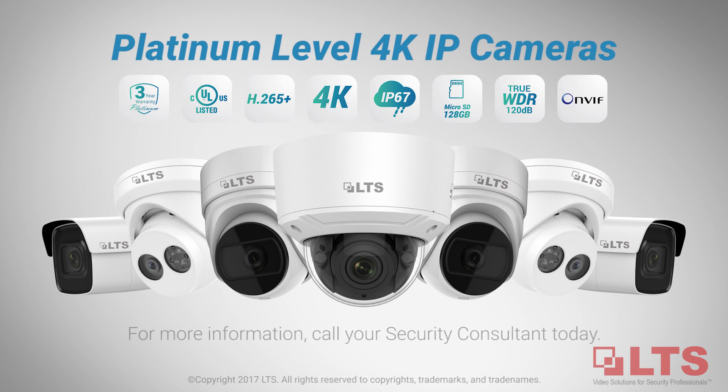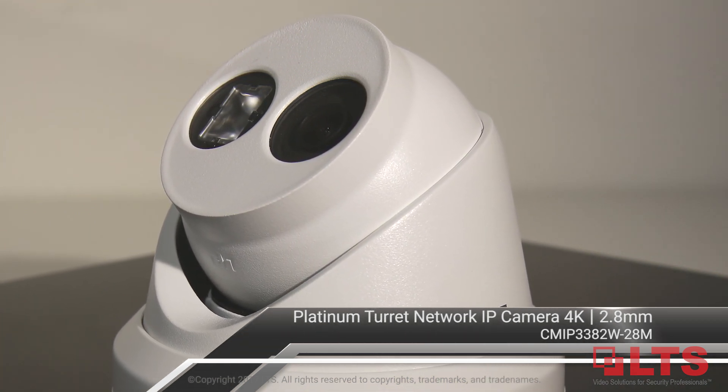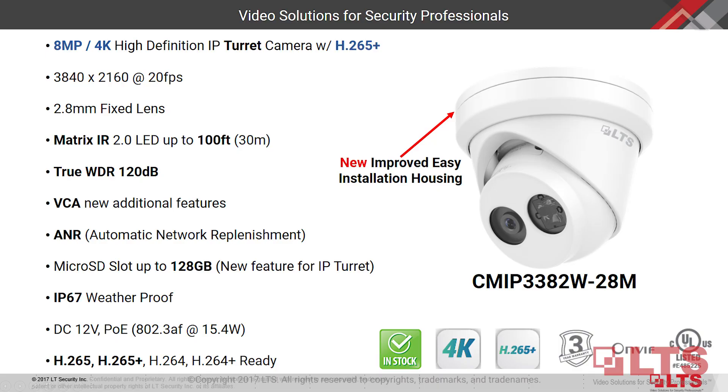LTS offers 4K IP cameras with H.265 and H.265 Plus. Introducing the LTS Platinum 4K Turret IP Camera CMIP-3382W-28M, delivering the best in surveillance details.